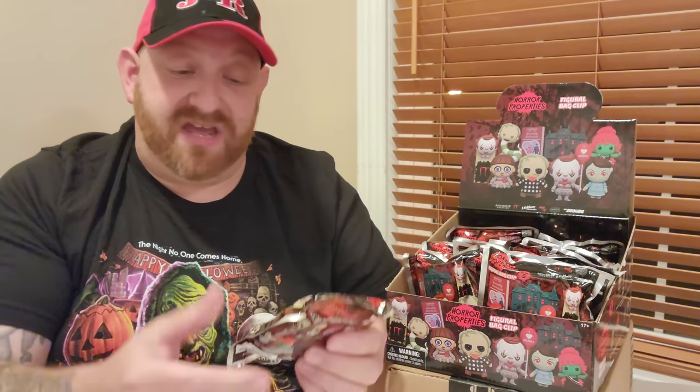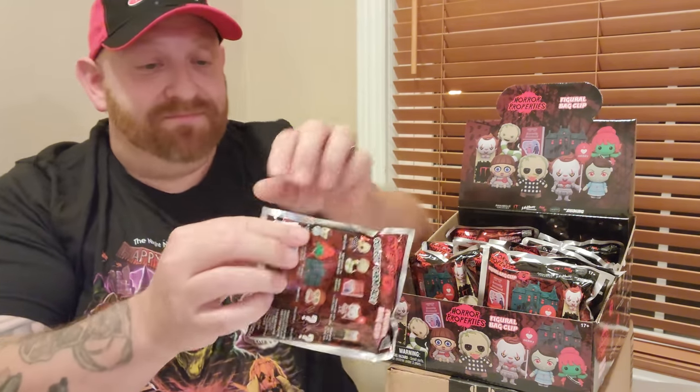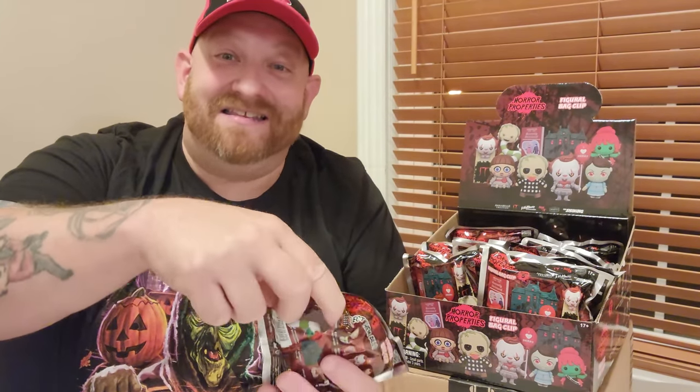Let's get down to it. In these packs I can feel there is a piece of cardboard in there, so like I talked about before you can't sit here and feel around and figure out which character it is — that piece of cardboard prevents you from figuring that out. So the only way is to cut it, rip it, and see what's inside. Here is number one.